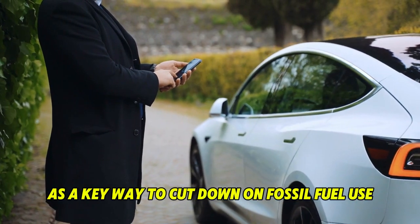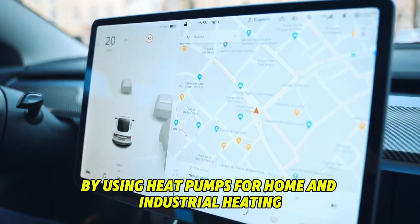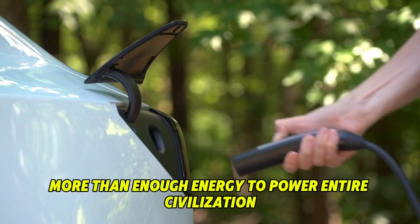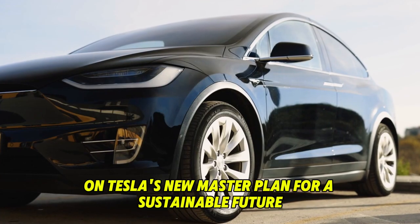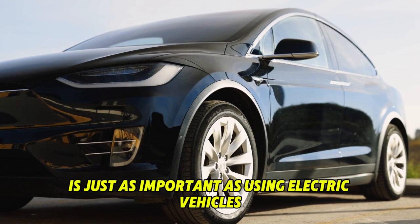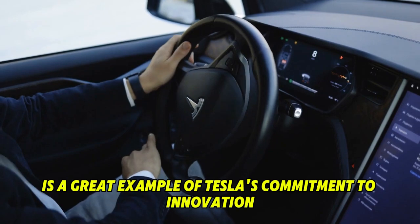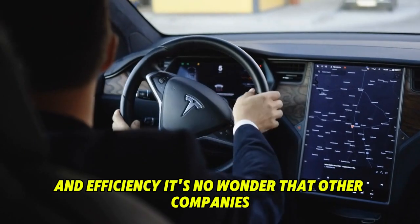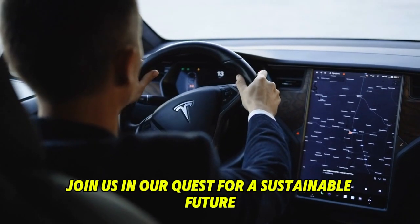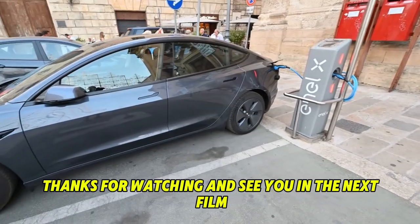Tesla's new master plan sees heat pumps as a key way to cut down on fossil fuel use and speed up the world's transition to sustainable energy. By using heat pumps for home and industrial heating, we can stop relying on natural gas and reach a sustainable future. Thanks for watching our video on Tesla's new master plan. It's no wonder other companies are having a hard time keeping up with Tesla's groundbreaking ideas. Join us in our quest for a sustainable future. Don't forget to hit the like and subscribe button — thanks for watching and see you in the next video.